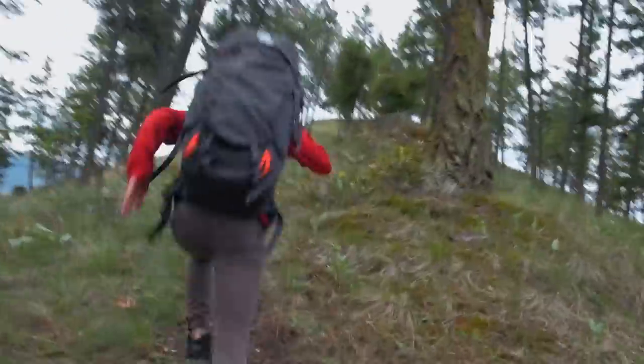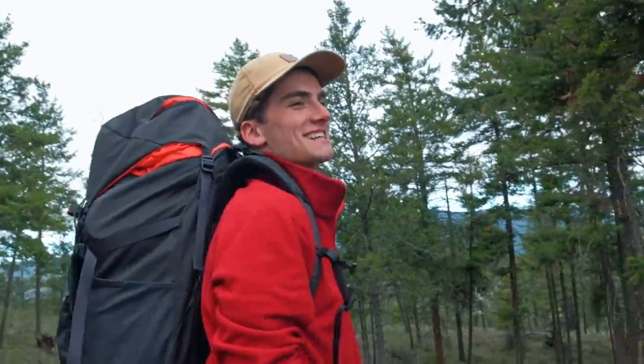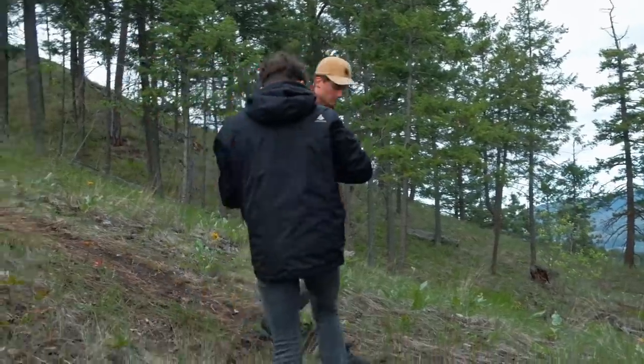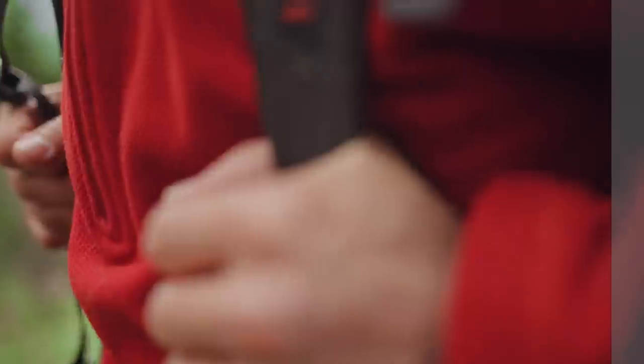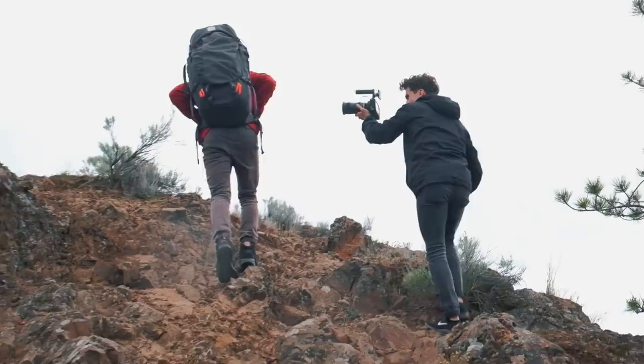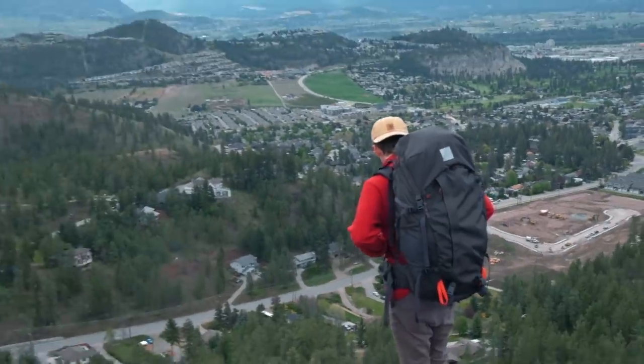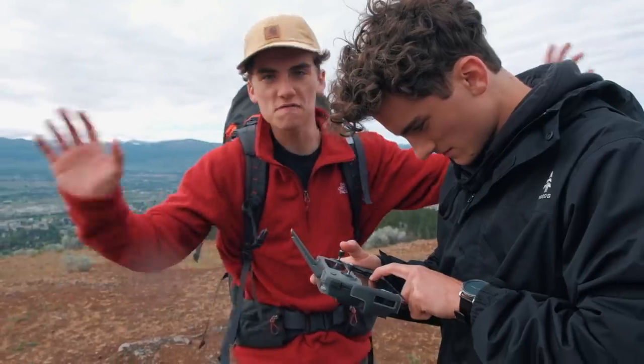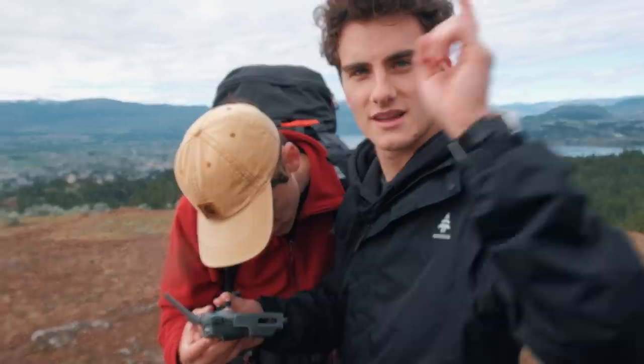We're moving on to the second activity, which is hiking. We're getting some cool shots up this trail. We just threw the drone up in the air — Steven is framing out the houses so you can't see anything. We look like we're in a forest with a nice peak and a nice lookout. Since we're on the mountain, you can see the parallax of all the other mountains in the background.